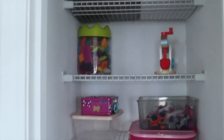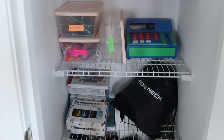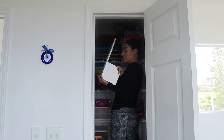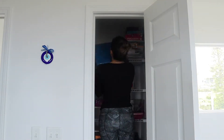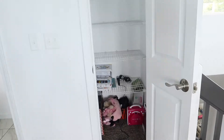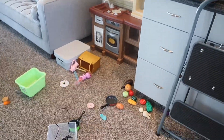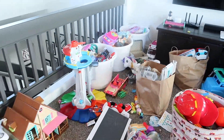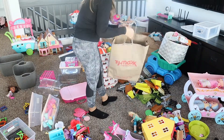I have this closet to store all the toys. Now that everything is out of the closet and all the toys are upstairs in one room, it's very overwhelming — but this is the best way to start organizing your toys. Now I'm going to see which toys need to be donated, which ones are broken pieces that need to be trashed, and which ones I'm going to keep for toy rotation.